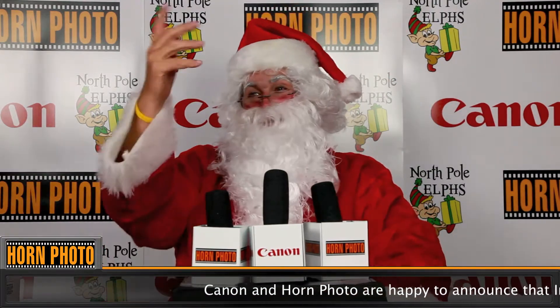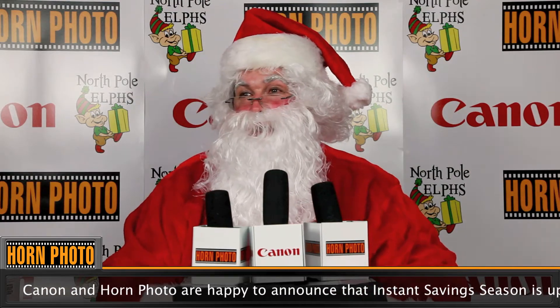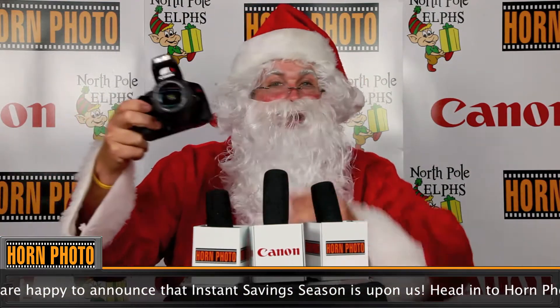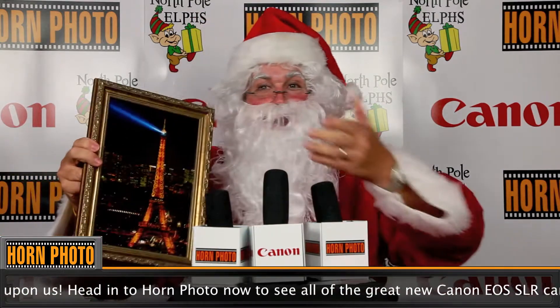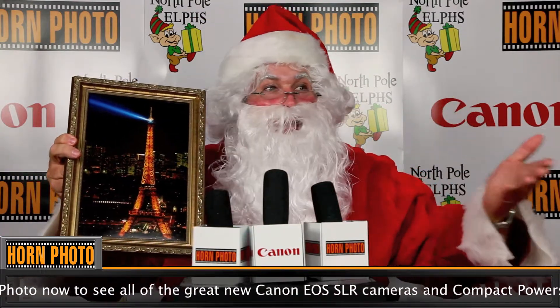So, Santa, the big season is coming up quick. Do you have a game plan? Ho, ho, ho! It's a snap this year with Horn Photo and Canon cameras. Canon SLRs — you always get a good shot. Check out this picture of the Eiffel Tower. I shot it from my sleigh.